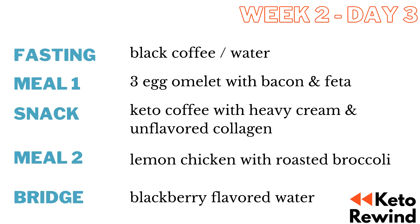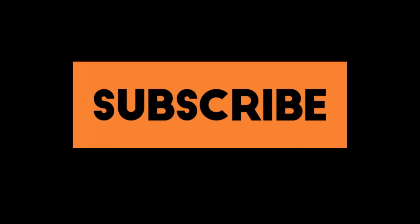What's up guys? Welcome back to Keto Rewind. I'm Jess and today is another day of the Total Carb Challenge for the month of August, where each week in August, excluding the weekends, I'm going to give you a meal plan on how I am eating and tracking total carbs only. If you enjoyed that and like to see more videos like this, don't forget to hit the subscribe button down below and give me a thumbs up.